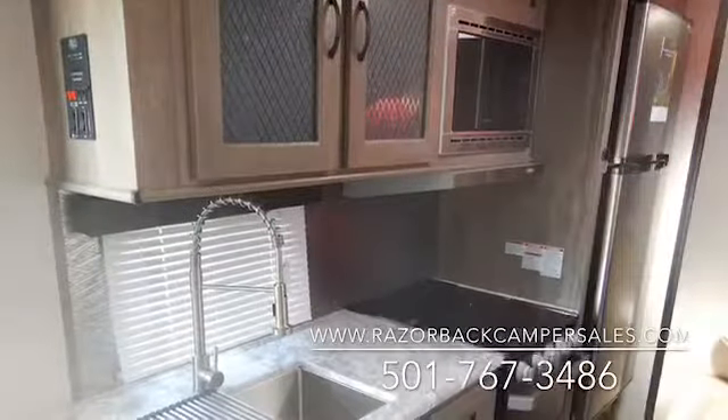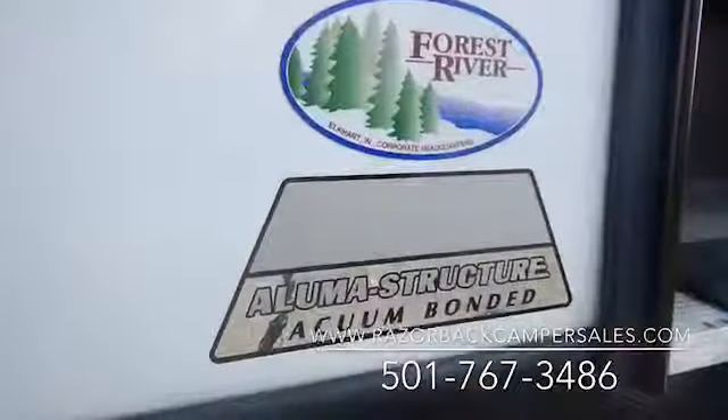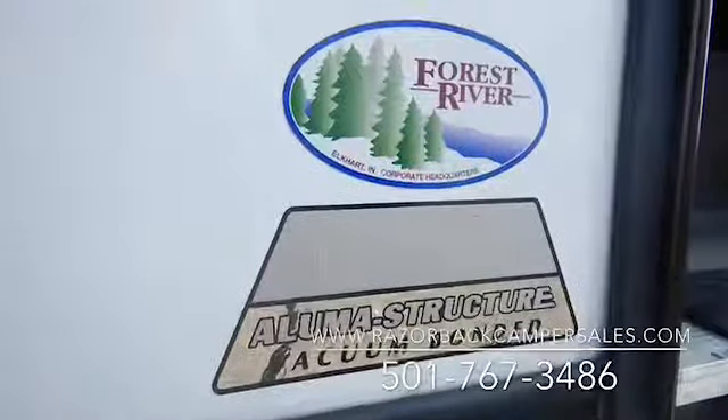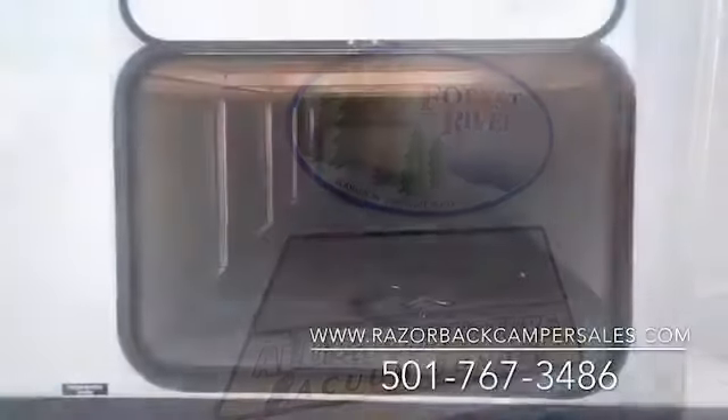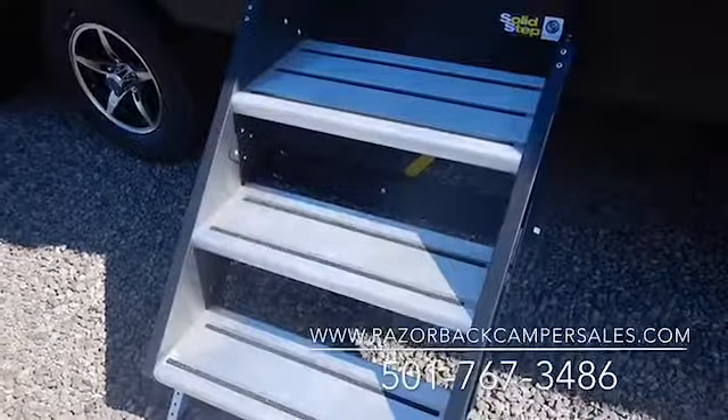With an industry-leading 100% pre-delivery inspection, vacuum-bonded walls, aluminum frame, laminated floors with enclosed underbellies, the Vibe is built to withstand years of camping in any environment.